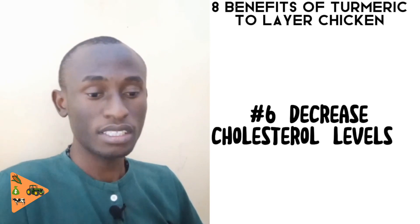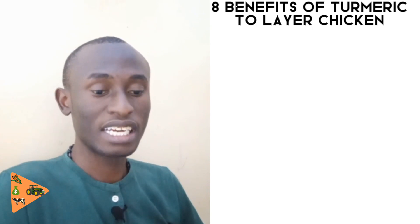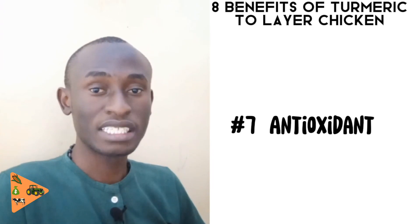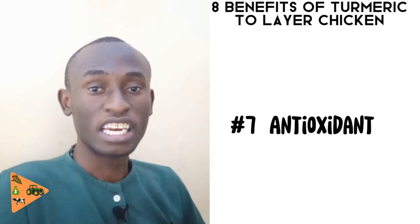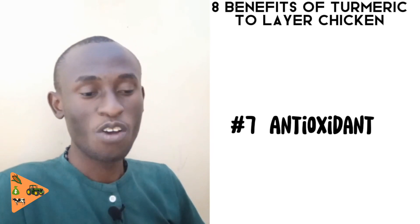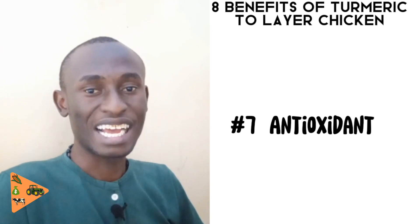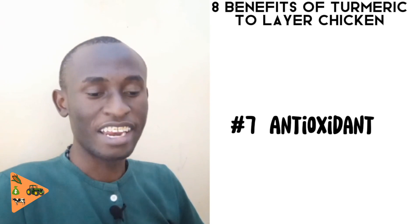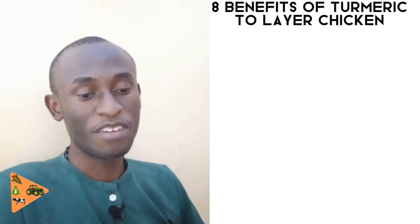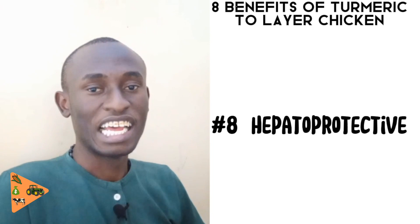The seventh benefit of feeding turmeric to chickens is that it acts as an antioxidant. An antioxidant is a substance that removes free particles — free radicals — that may be present in the body or blood of the chickens. These free radicals usually cause diseases such as cancer, which can be very harmful when it occurs in your flock.